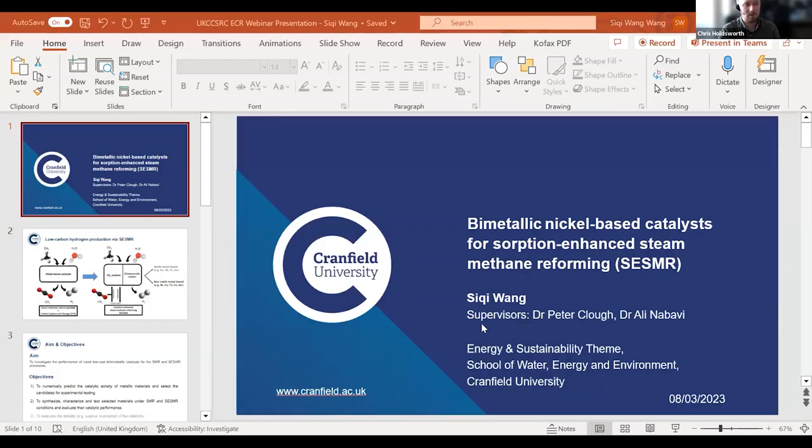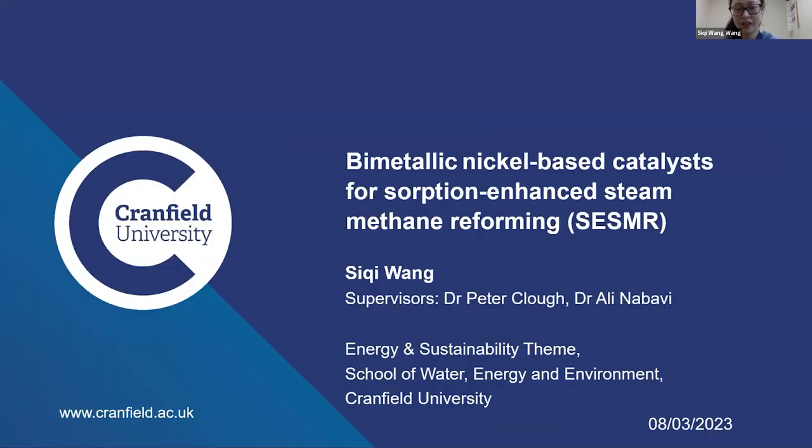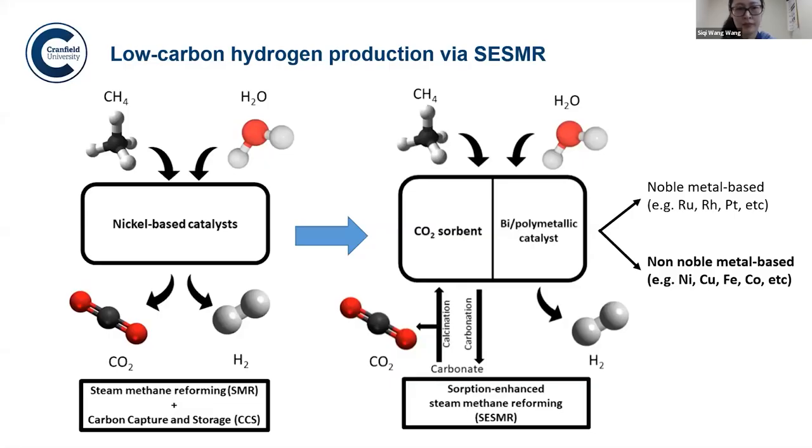Okay thank you very much again Guy. We are now moving on to Sikui Wang from Cranfield University, and Sikui is going to speak to us about bimetallic nickel-based catalysts for sorption enhanced steam methane reforming. Thank you Chris. Hello everybody, my name is Sikui and I'm a PhD student in the energy and sustainability theme at Cranfield University. Today I'll be presenting a section of my research about bimetallic nickel-based catalysts for sorption enhanced steam methane reforming (SE-SMR). Hydrogen is gaining increasing attention as a clean alternative to fossil fuels, and currently the most commercialized technology for hydrogen production is steam methane reforming (SMR), which is in general coupled with a post-reaction CCS step.